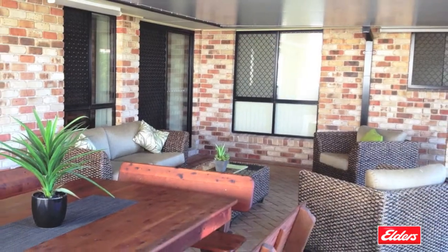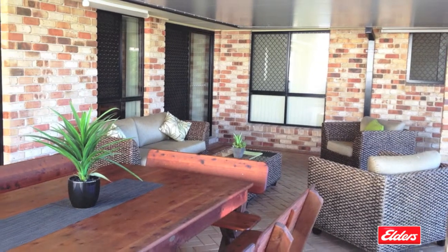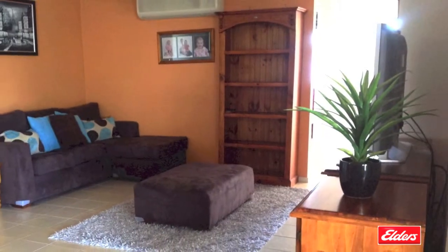Homes in this estate don't come up for sale very often and they tend to sell quite quickly, so don't miss out on this one.